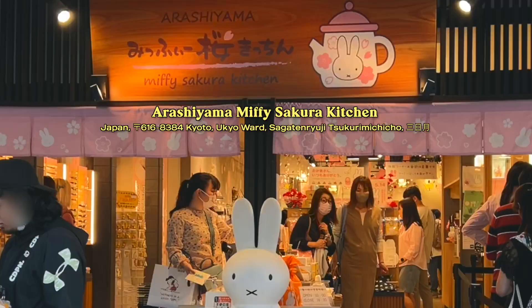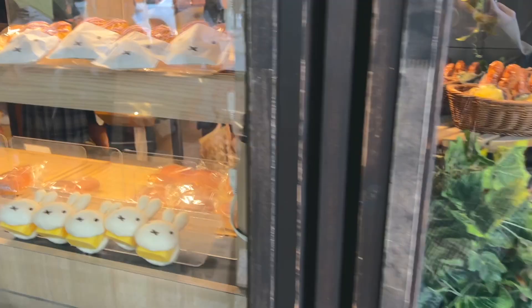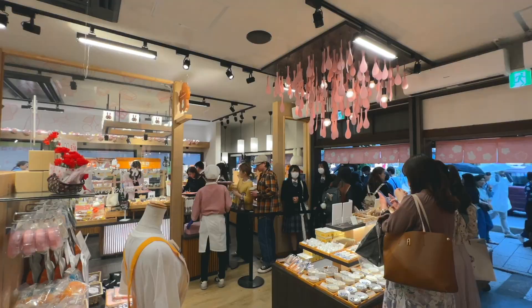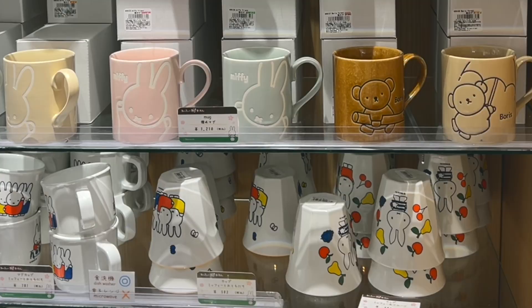Down the road they also have a Miffy Cafe, and I love Miffy too. They have a little bakery selling Miffy-themed baked goods and a shop with all the Miffy merchandise you could dream of. It was again so adorable.